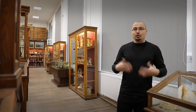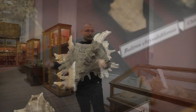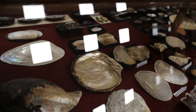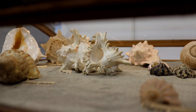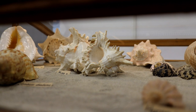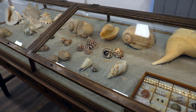Următorul grup bine reprezentat în muzeu sunt moluștele, sau animale cu corpul moale. Avem trei categorii: melci, scoici și caracatițe. Melcii prezintă această cochilie sucită — a nu se face confuzia cu scoicile. O specie interesantă este murex-ul, din familia melcilor de purpură, utilizat încă din antichitate pentru extragerea pigmentului purpuriu. La fel, un pigment foarte scump, inaccesibil omului de rând.